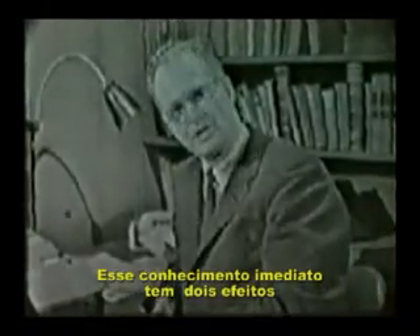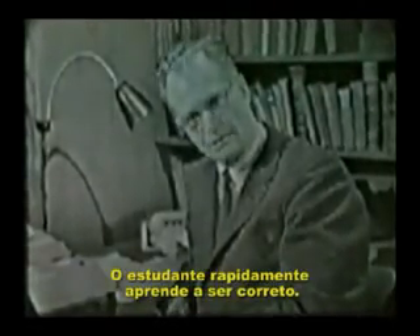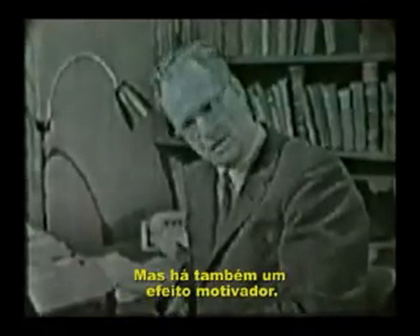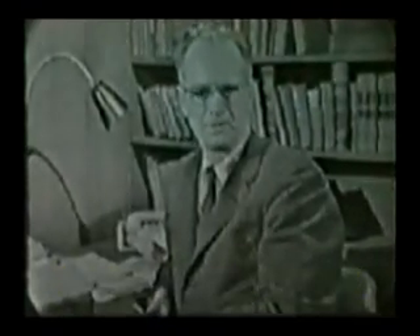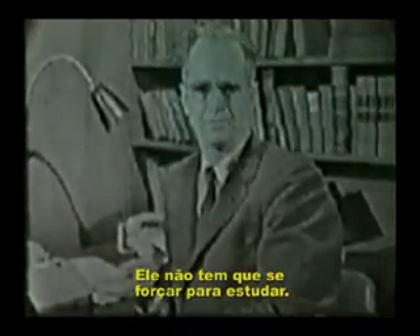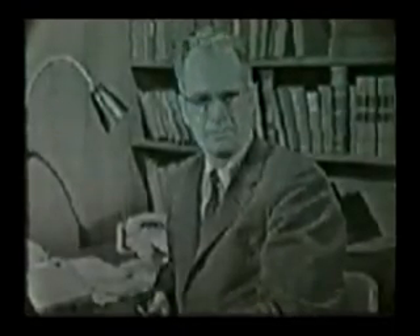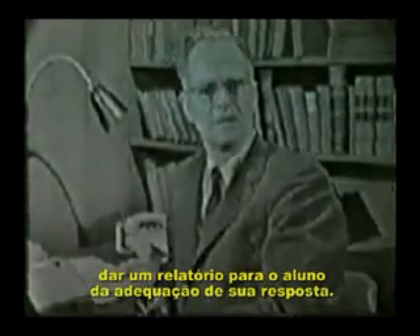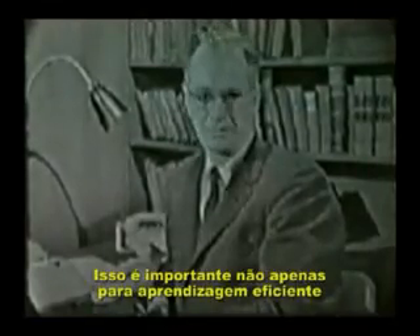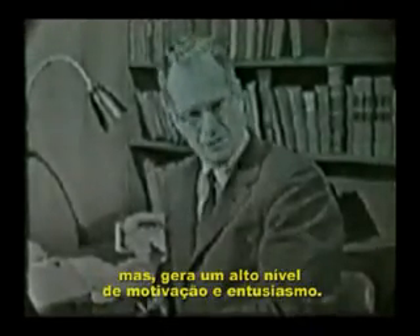Such immediate knowledge has two principal effects. It leads most rapidly to the formation of correct behavior — the student quickly learns to be right. But there is also a motivating effect. The student is free of uncertainty or anxiety about his success or failure. His work is pleasurable. He does not have to force himself to study. A classroom in which machines are being used is usually the scene of intense concentration. One function of a teaching machine, then, is to give the student a quick report on the adequacy of his response. This is important not only for efficient learning — it generates a high level of interest and enthusiasm.